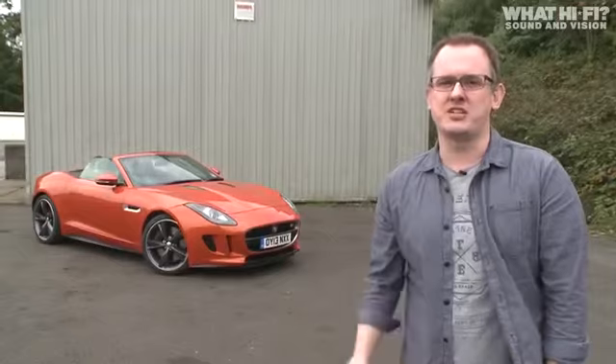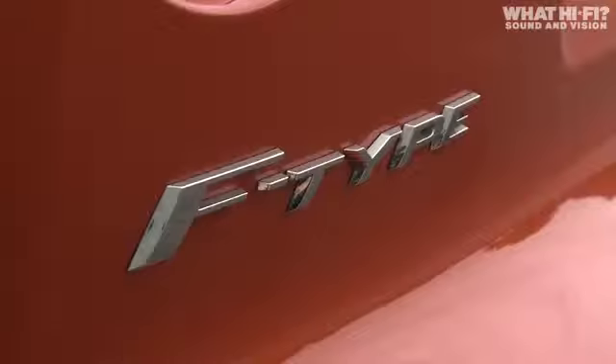Today on WhatHiFi.com we welcome Meridian's new in-car surround sound system. It just so happens to be fitted to one of this year's hottest cars, the Jaguar F-Type.